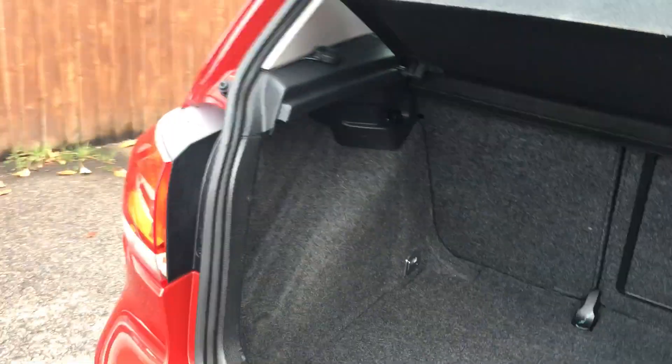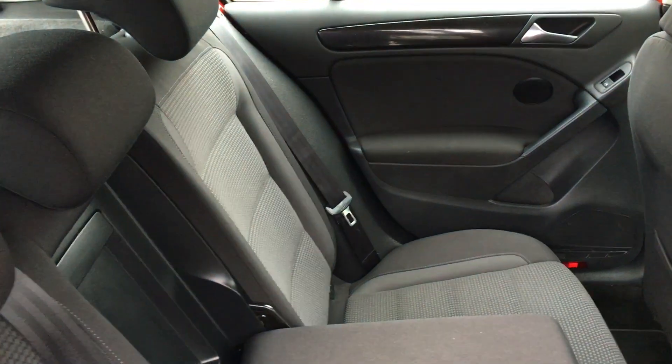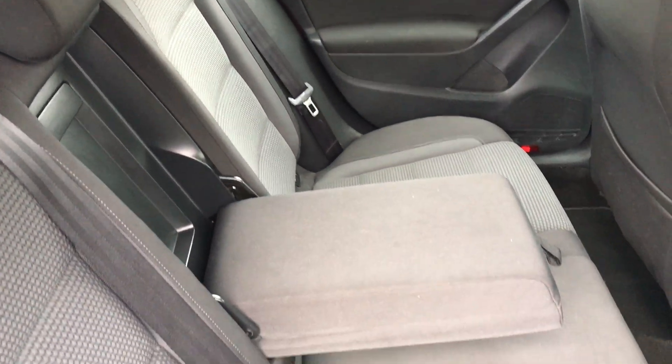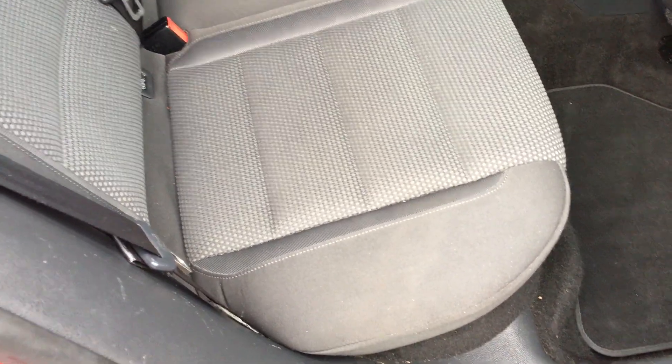No nasty smells in here at all — no dogs, cigars, cigarettes, nothing like that. Hopefully you can see there is very little wear, and there are floor mats down for you.